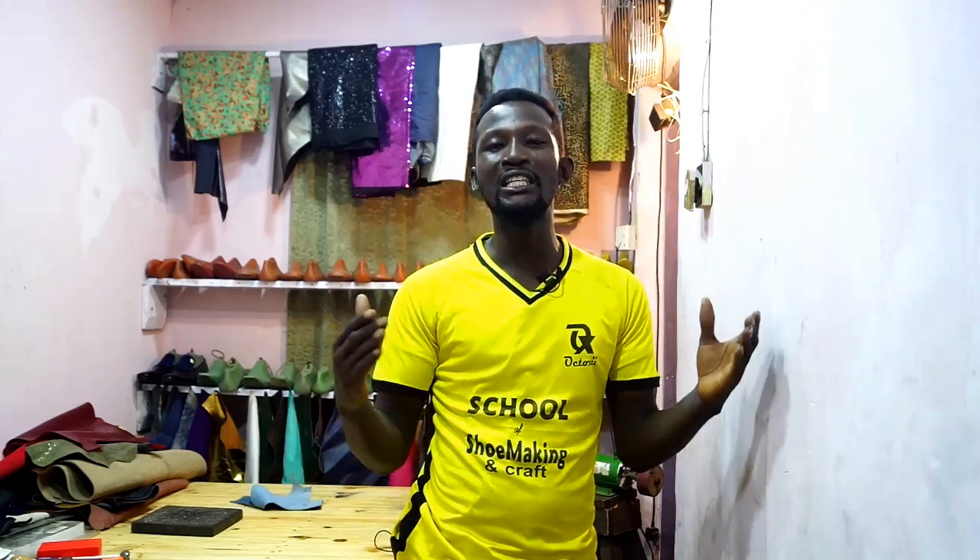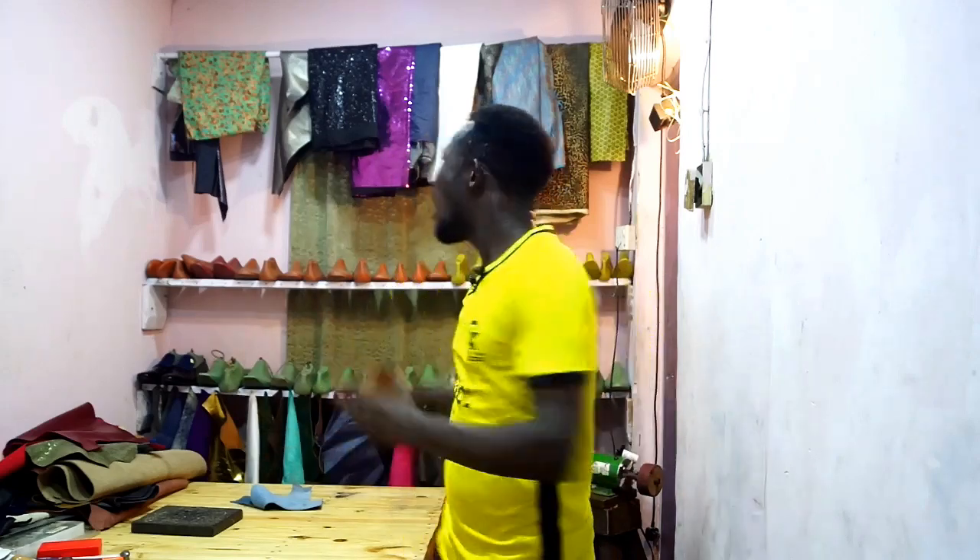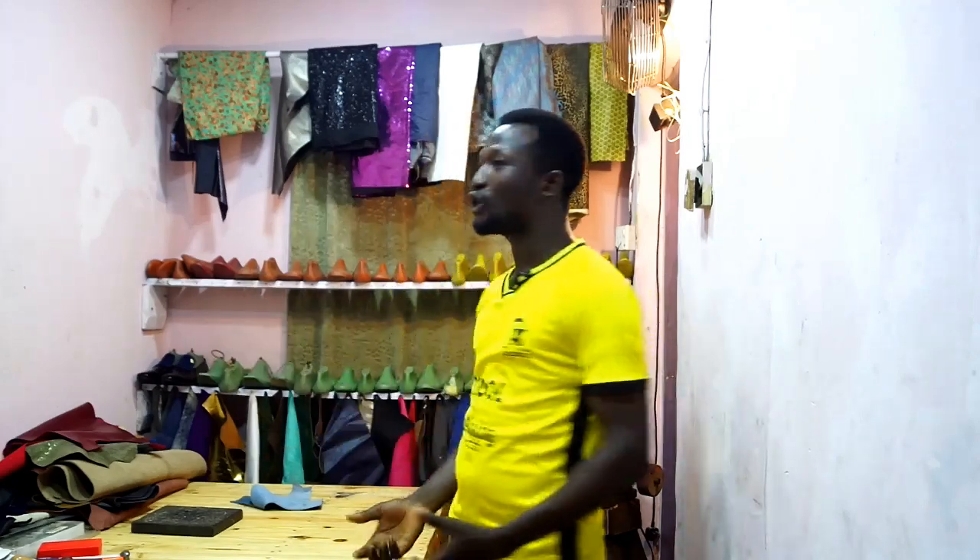But in here I've carved out a space in my small apartment, just to show you that you don't need that big space you see in my other videos. You don't need a big space to start a business in leather crafting. Here is my workshop — I want to take you around and show you the setting of this little workshop, which I call my private studio.